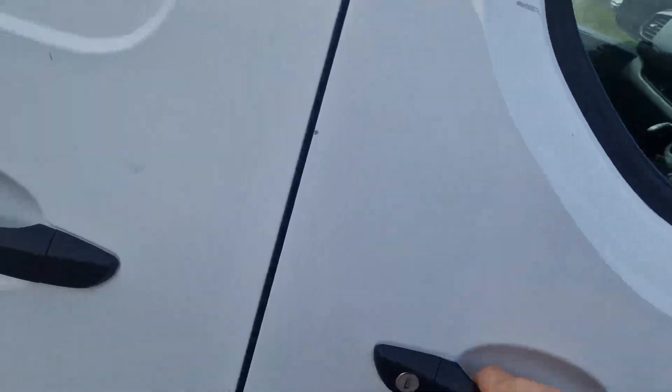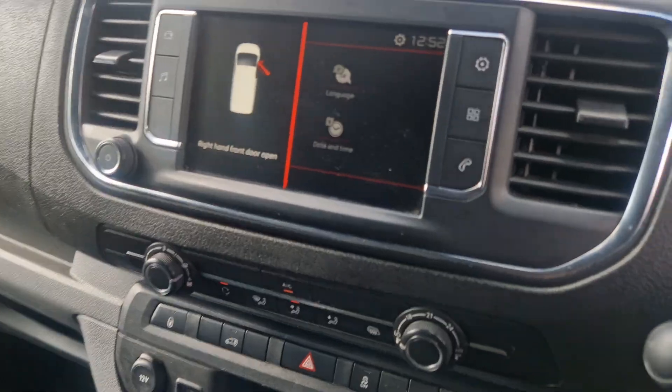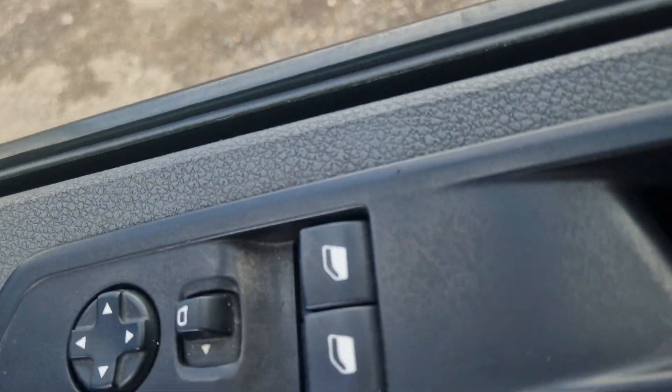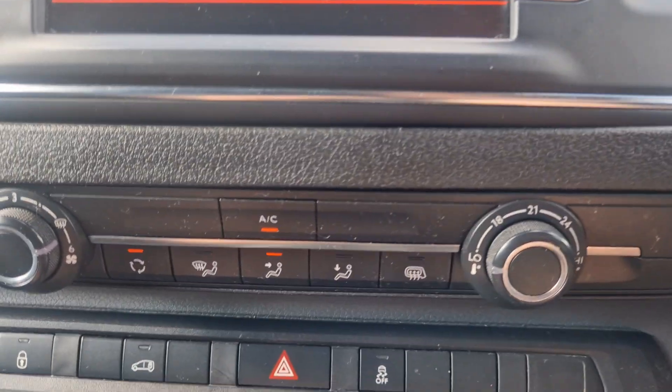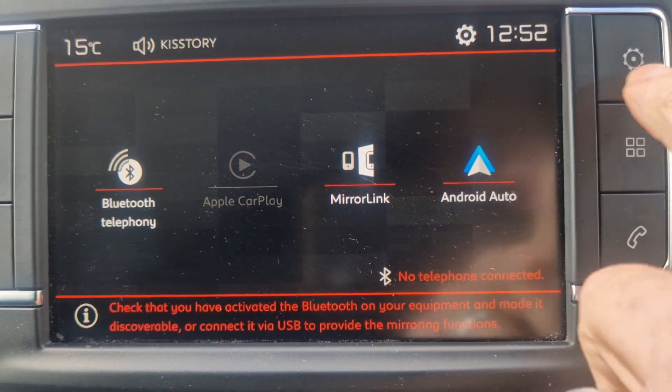I'll just show you the seats - a little bit of wear on there. 106 thousand miles. Electric windows and mirrors, and the aircon's working nice and cool. It's got mirror link as well, which is good.